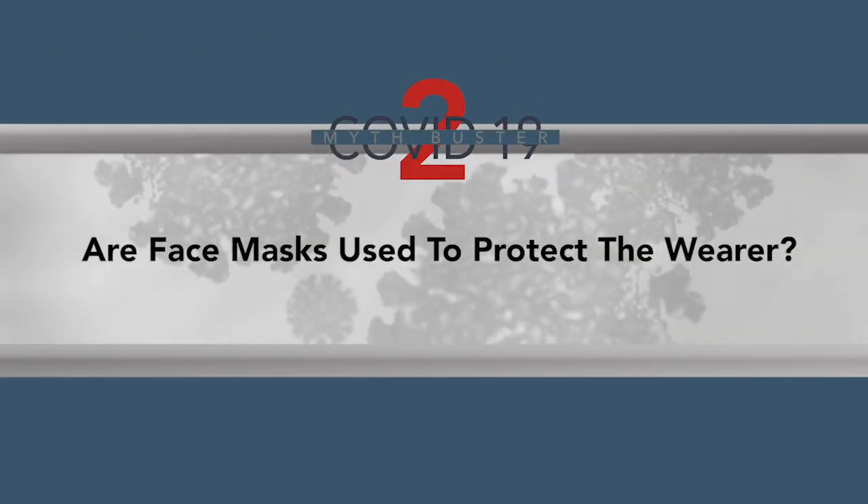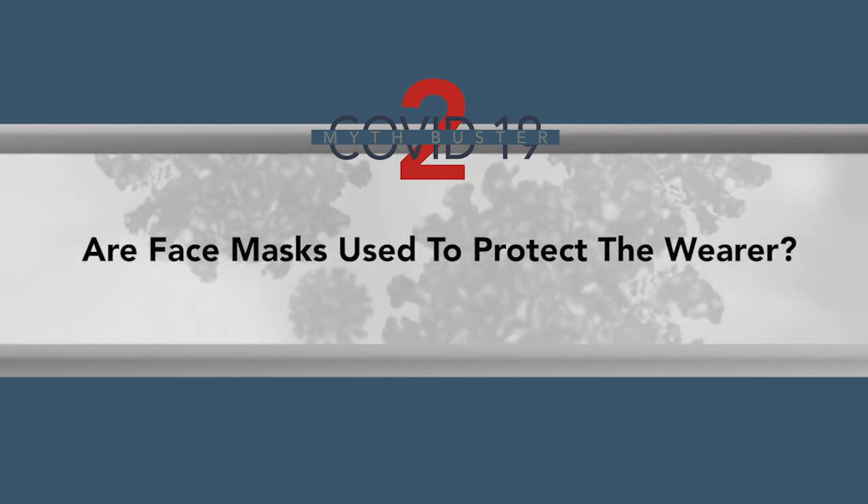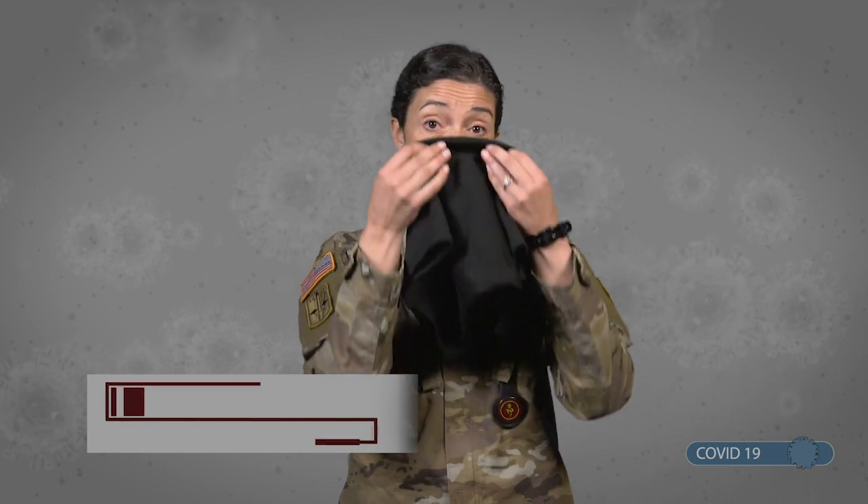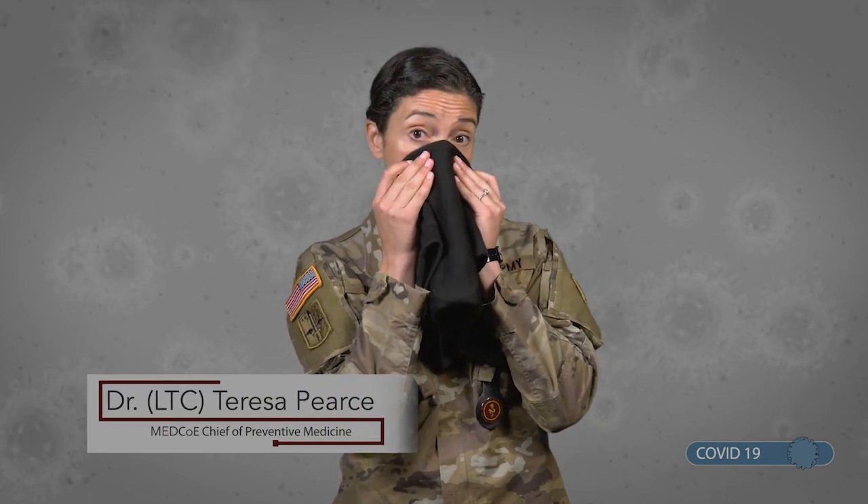Are face masks used to protect the wearer? The short answer is no. Wearing a cloth face covering is not going to protect the wearer. The reason we're asking you to wear a cloth face covering is actually to protect everyone else around you.